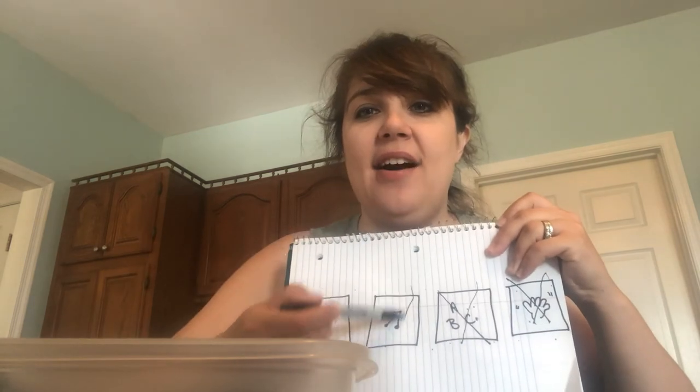Would you like some more? We finished. Oh, you want some more? Here we go. Hands up. Head, shoulders, knees, and toes, knees, and toes. Head, shoulders, knees, and toes, knees, and toes. Eyes, and ears, and mouth, and nose. Head, shoulders, knees, and toes, knees, and toes. Nice job.